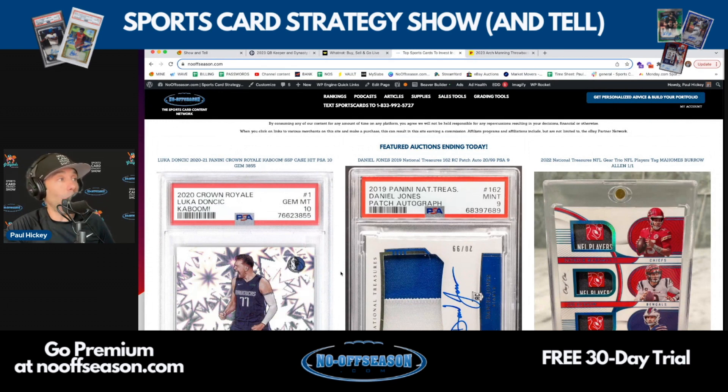Every day, we are updating the website with higher-end auctions that are ending within the next 12 to 15 hours of the moment that you see it on nooffseason.com. I want you all to go to nooffseason.com's homepage. You don't have to be a premium member for any of this. Featured auctions ending today.